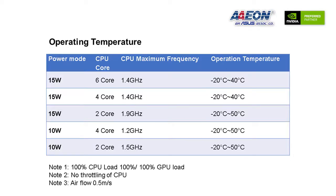The Boxer 8251 AI supports 5 different performance modes to scale to processing needs. Users can select different modes to fit their application without needing to always run at full power, helping increase efficiency and improving power consumption and thermal performance.